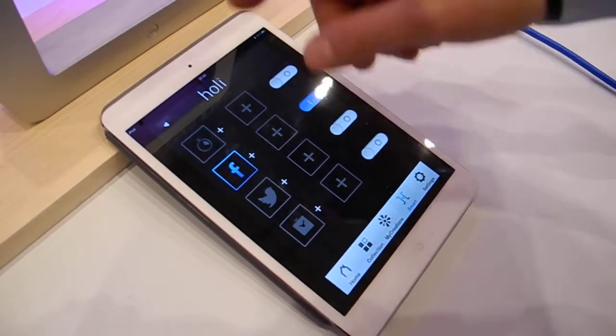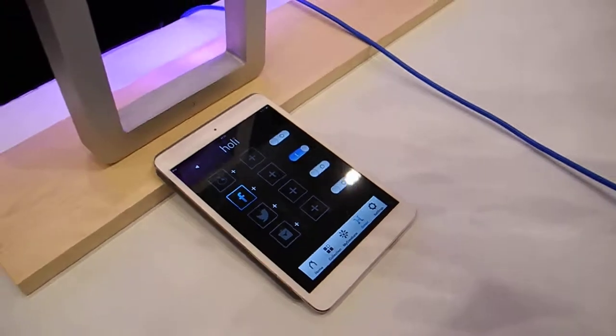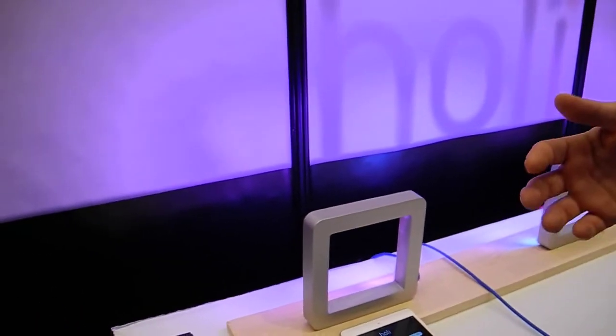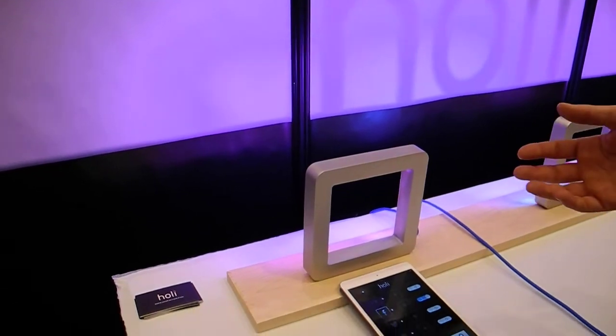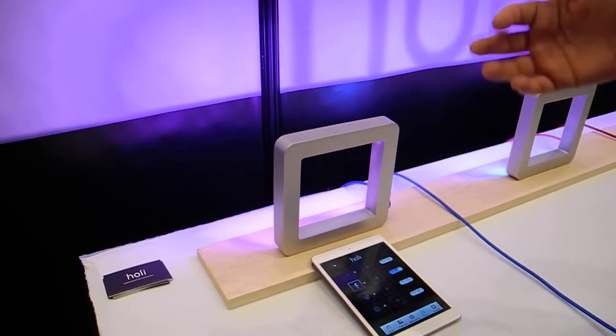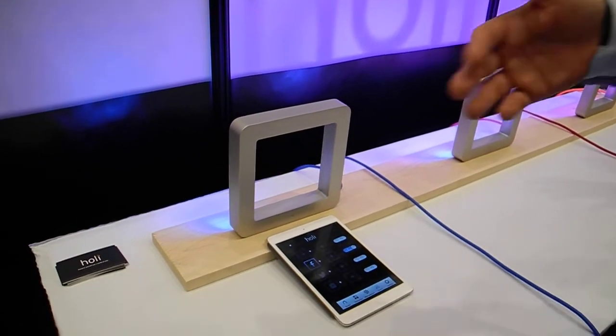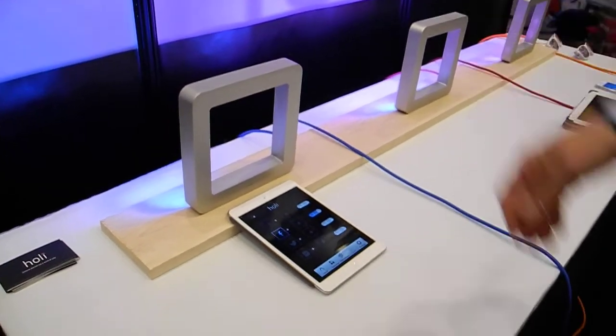We have a series of smart apps to link the behavior of the lamp to your Facebook or Twitter account. It changes color or changes ambience when you receive a message. Also, when you leave home you can switch off, and when you come back you can switch on and wake up in the morning with your light.